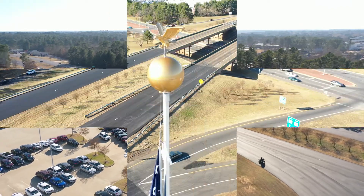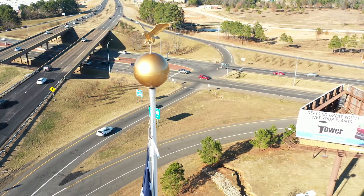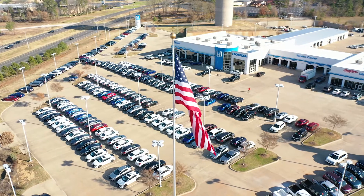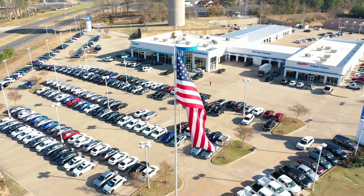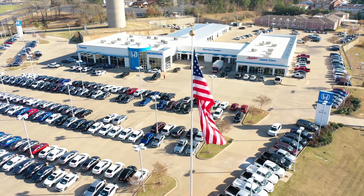Above the truck, standing tall over the flag, is a gold-cast aluminum flying eagle with a 44-inch wingspan. Our heavy-duty flag arrangement is fitted with a shock spring, ready to fly a 20-foot by 30-foot flag of your choice.